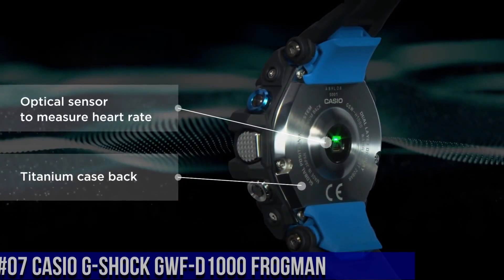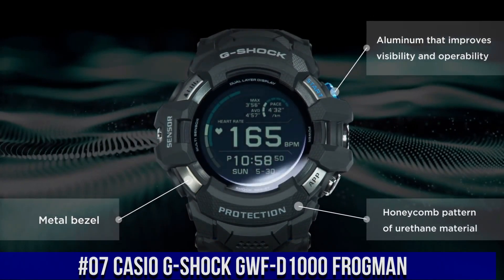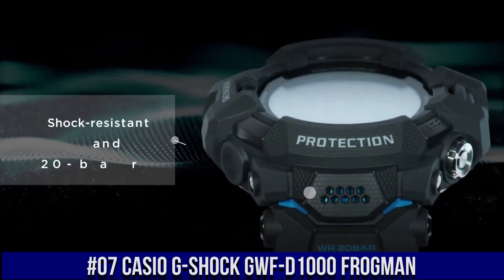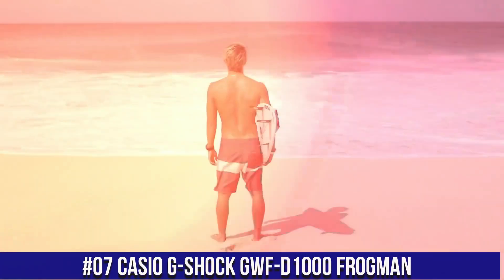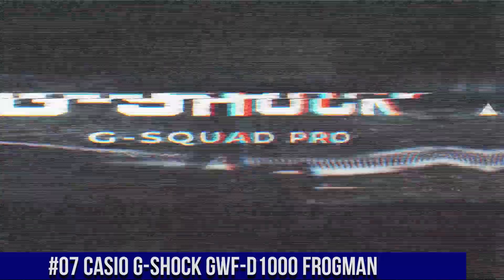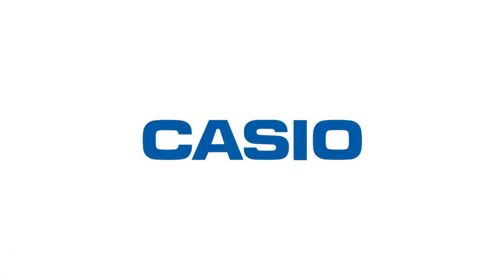Number 7: Casio G-Shock GWF-D1000 Frogman. Case color: black/blue/black. Water resistance: 200 meters. Movement: quartz. Indices: 12 hours. Dial: 24 hour. Case back: screw case back. Type: wristwatch. Band color: black. Band material: carbon fiber. Lug width: 22 millimeters. Dial color: black. Watch shape: round. Case size: 59.2 millimeters.